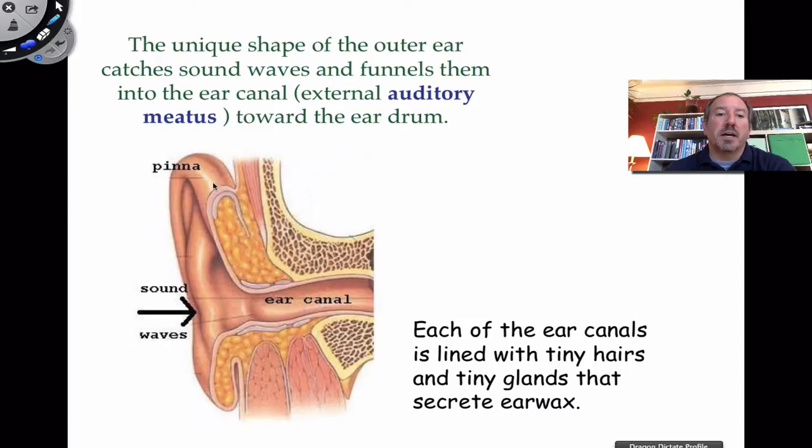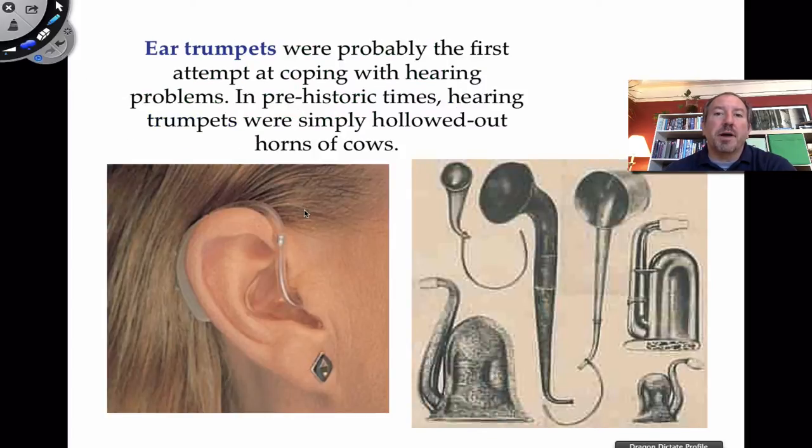The pinna itself is composed of elastic cartilage and there's some adipose tissue. Historically, when people had a difficult time hearing, one way to increase the ability to hear is to cup your hand around your pinna or bend it forward in order to accentuate the ability to capture sound. And so these inventions called ear trumpets were created — first with just hollowed out horns, then made out of brass with elaborate designs. You could stick this into your auricle and it'll assist you.